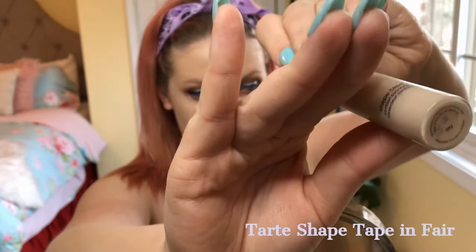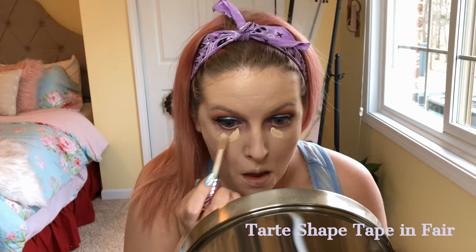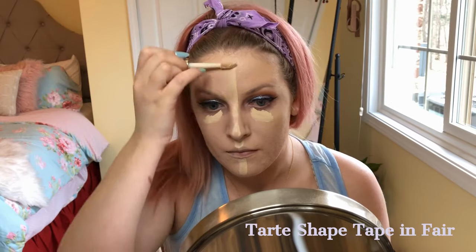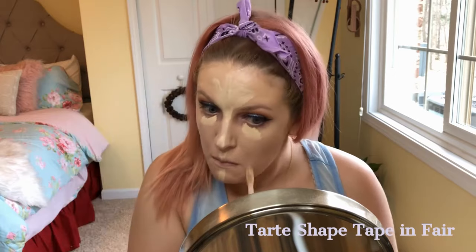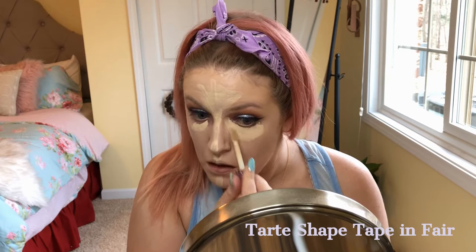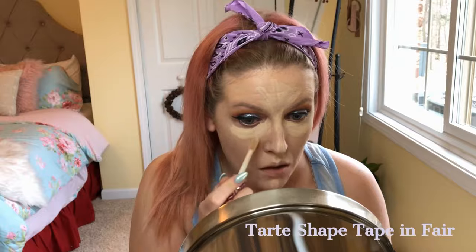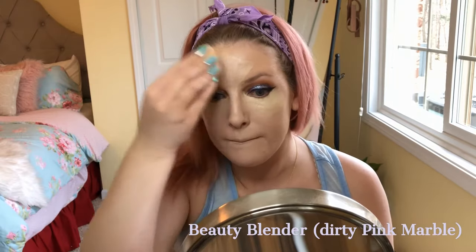Next, I go in with the Tarte Shape Tape in the shade Fair. I like putting this under my eyes and on the parts of my face I want to highlight, then blending it out a little before I blend with the sponge. I'm using the actual Beauty Blender brand — the pink marble one, which is very dirty.